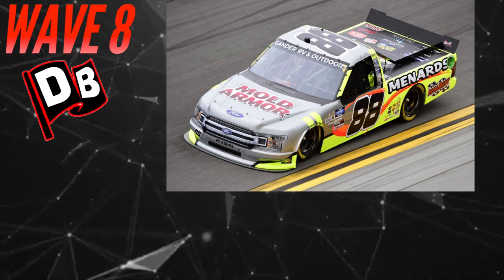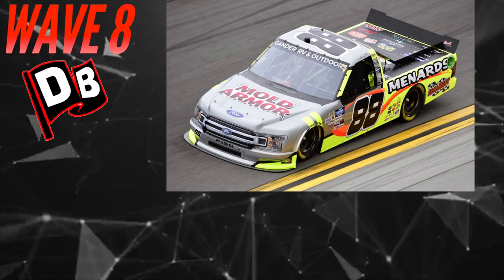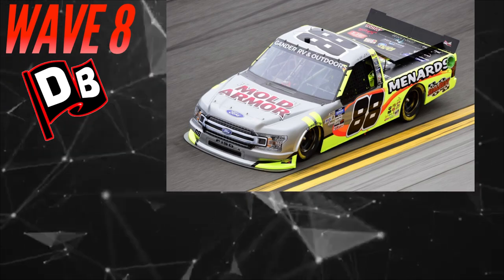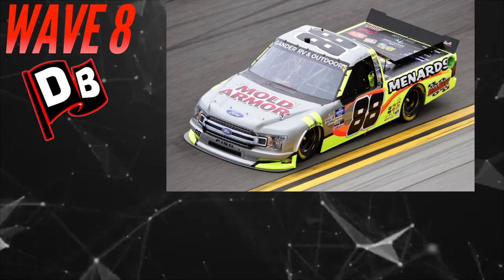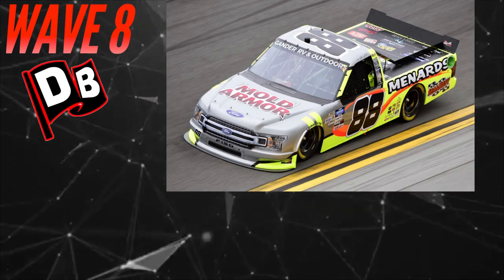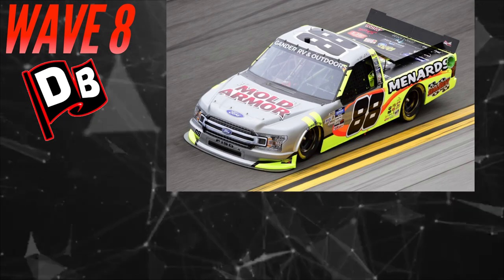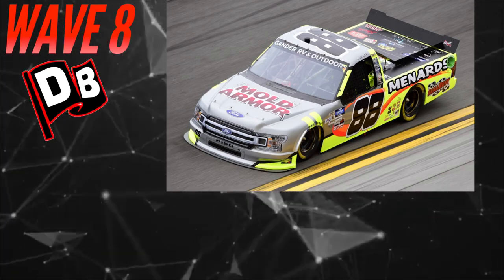The second truck is a Matt Crafton diecast, also with a similar silver tribute paint scheme. This is roughly the third Matt Crafton truck — you have his championship one, though the roof/bed cover decal makes that questionable, and now this is a normal release similar to the 2018 one, one of the first truck series diecasts ever released. A great option if you're looking for a Matt Crafton truck.